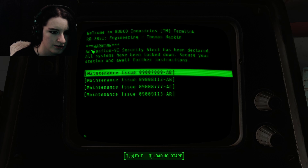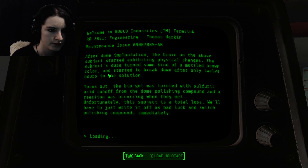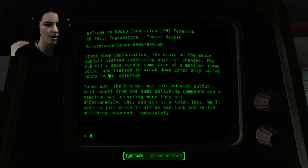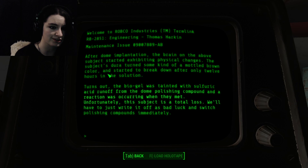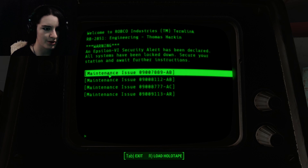Chief Engineer's Terminal. There's a holotape signature I'll have to look at. Maintenance issue: after dome implantation, the brain on the above subject started exhibiting physical changes. The subject's dura turned some kind of mottled brown color and started to break down after only 12 hours in the solution. Turns out the biogel was tainted with sulfuric acid runoff from the dome polishing compound and a reaction was occurring when they met.